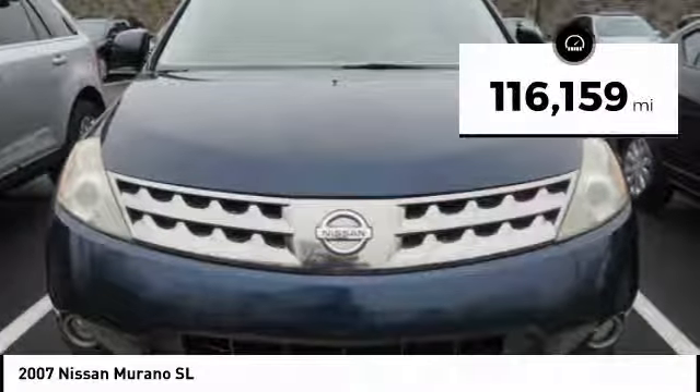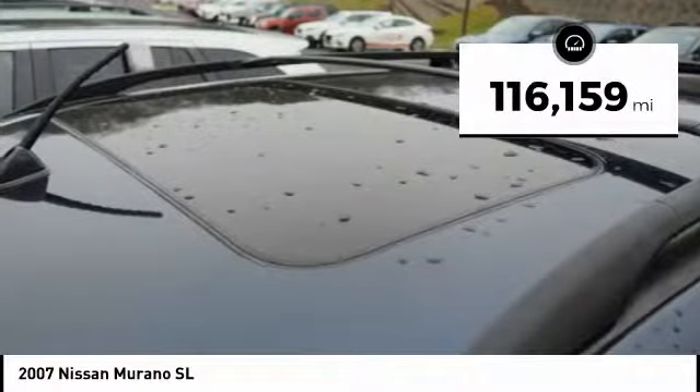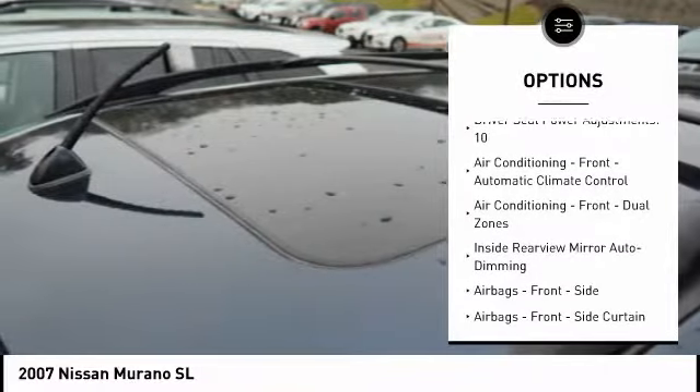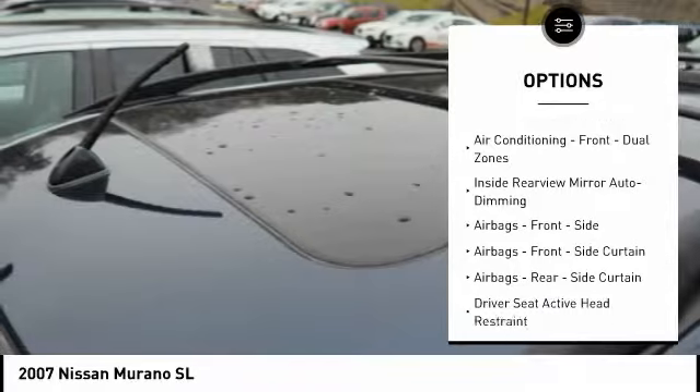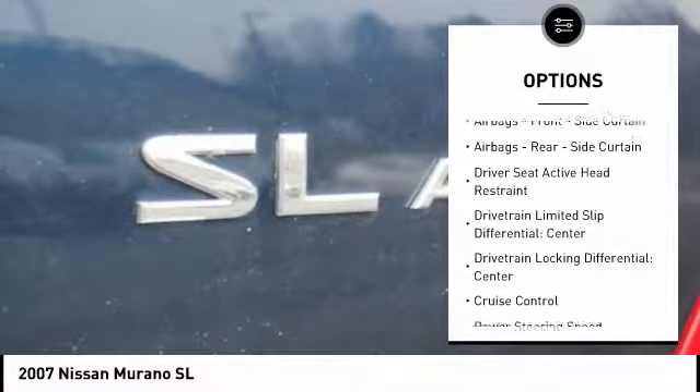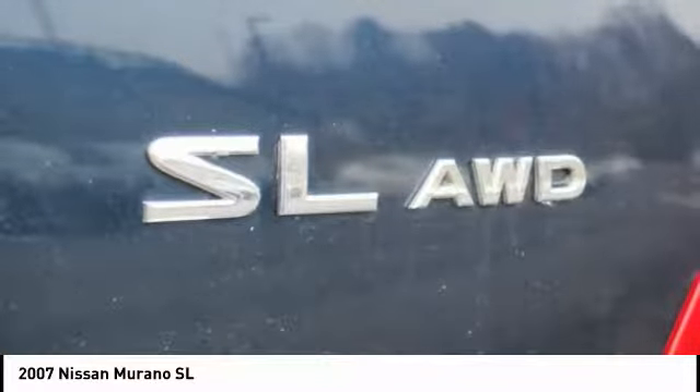This vehicle has less than 120,000 miles. Here are some of this vehicle's great options: cruise control, trip computer, fog lights, power door locks, compass, clock, child safety locks, electronic brake force distribution, cargo area light, and tachometer.